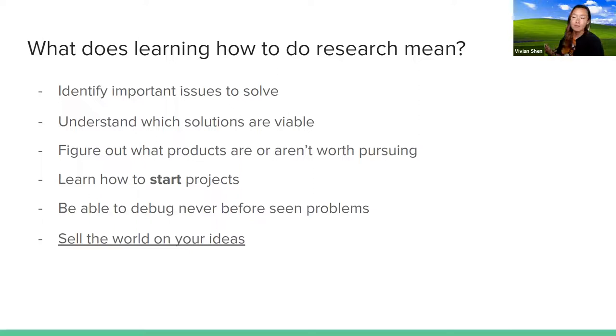Another part of learning research is being able to debug never-before-seen problems. When you're working on new stuff and come into an issue, you can't just Stack Overflow it, because no one's done it before. You can look at previous literature and research, but there's no straightforward answer like you might find for homework. Finally, a highlighted point: selling the world on your ideas. Part of a PhD is applying for grants and justifying your idea — why it's worth making, what problem are you solving, why it's going to work.